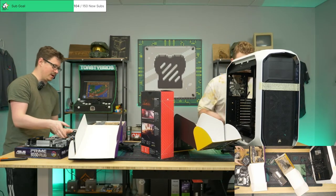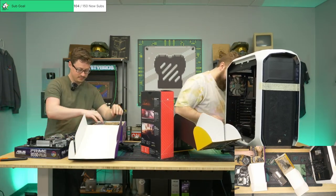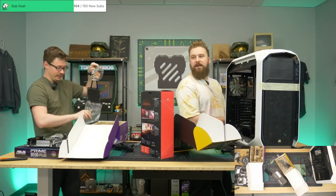Lock it to the walls, baby. Tannerite in the builds — our deals are literally explosive.